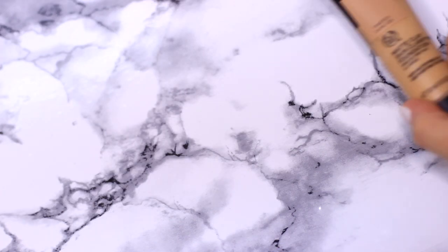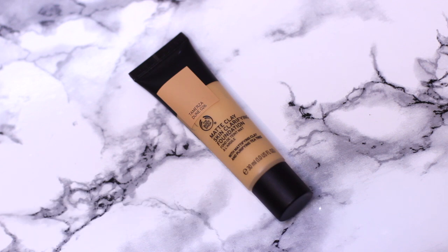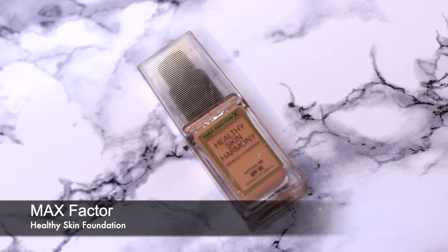Moving on I have the Body Shop Clay foundation — this was sent via PR, that's why it's the matte version. I want to clarify that I'm very appreciative of everything sent to me even if it's not completely suitable for my skin type. And again, if I want to do a brand-focused tutorial I have a foundation that works for that.